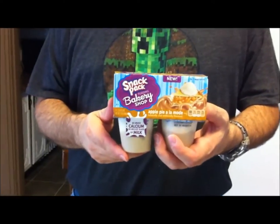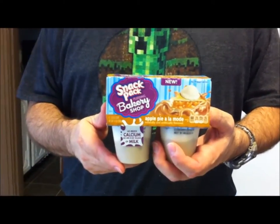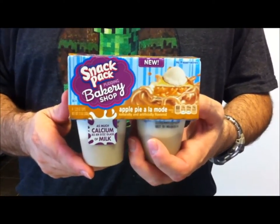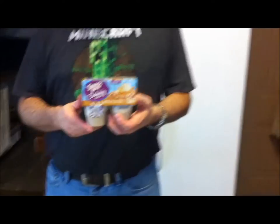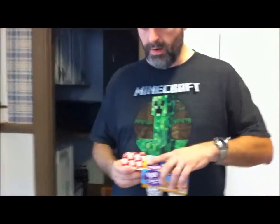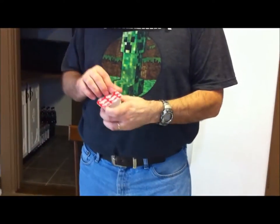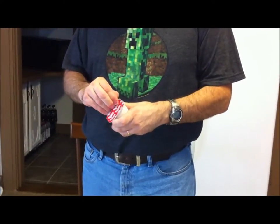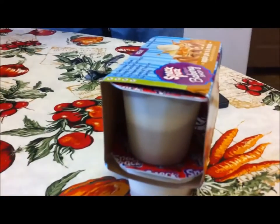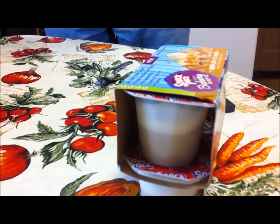I bought these Snack Pack puddings — these are the Bakery Shop, so they're not your average pudding. This one is Apple Pie a la Mode, which Kevin's going to try, and it's 100 calories. I've noticed they're all different calories, and it looks like there's a layer on the top and a layer on the bottom.